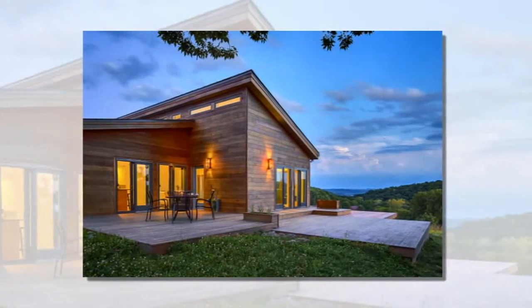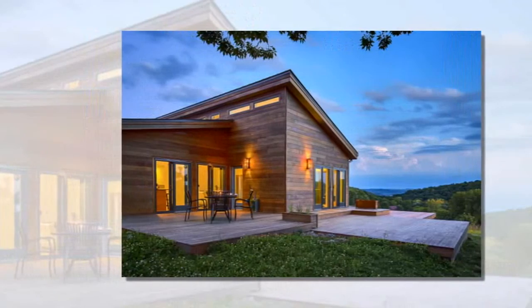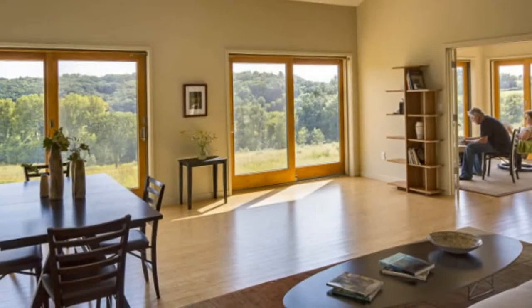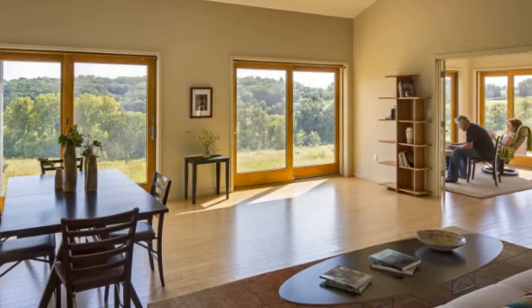The couple selected the Blue Homes Balance model to build on their property. "The Balance was the Blue model that suited our needs the best. It's a beautifully crafted house, and it's so reassuring to know that the person designing your house is also manufacturing it, and is going to deliver it with a crew of talented people who will put it up on site," explains Tim Wright.